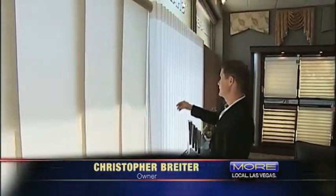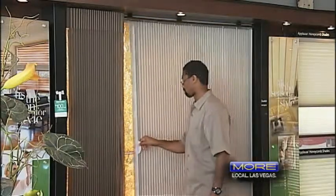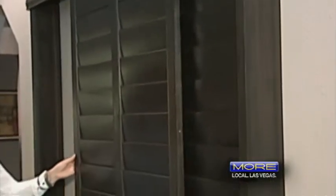We have many options for sliding glass doors. These are the gliding sliding panels. These are the Luminette Privacy Shears. We have the Duet Vertiglide that slides back and forth. And then we have the sliding bypass shutter.